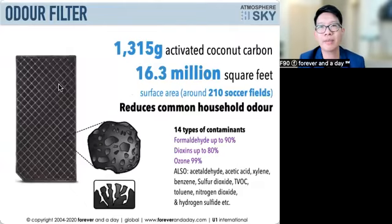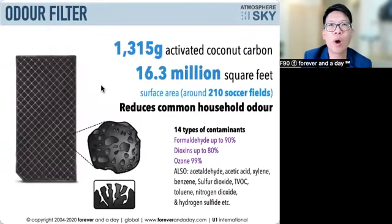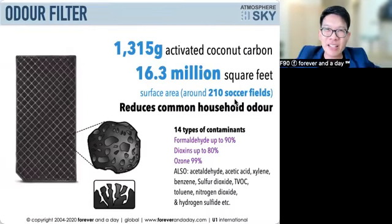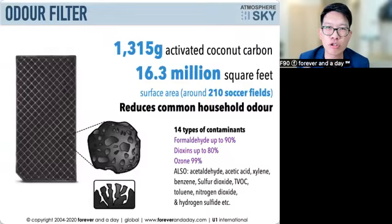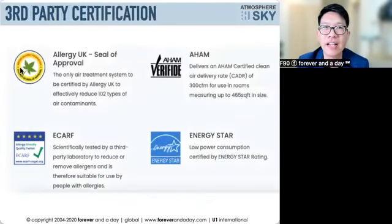The third layer is carbon, which absorbs chemicals like formaldehyde, dioxins, ozone, and car exhaust. This unit has 1.3 kg of carbon — most air purifiers on the market have only 100 to 200 grams. This allows it to absorb the equivalent of 210 soccer fields worth of chemical coverage. It's certified by Allergy UK, ECARF, and multiple other bodies, and is asthma and allergy friendly.